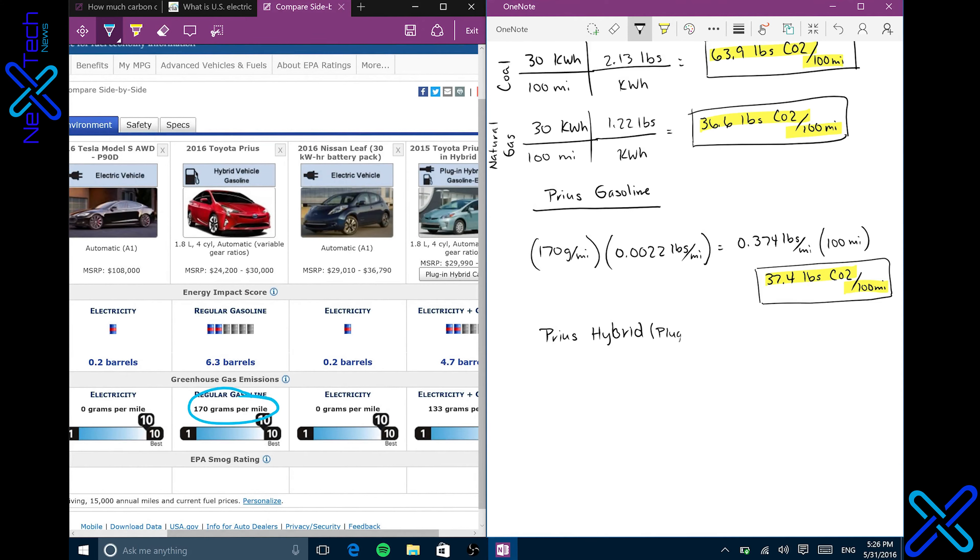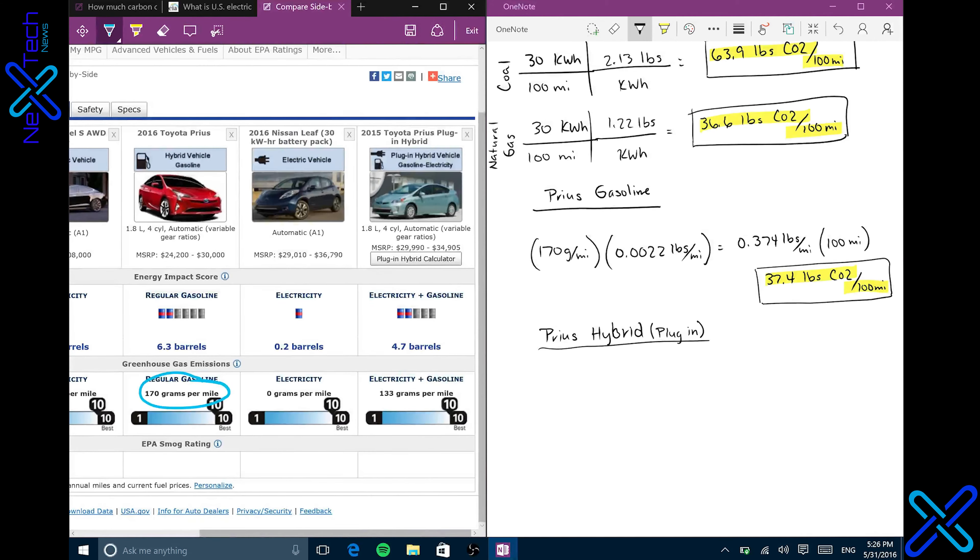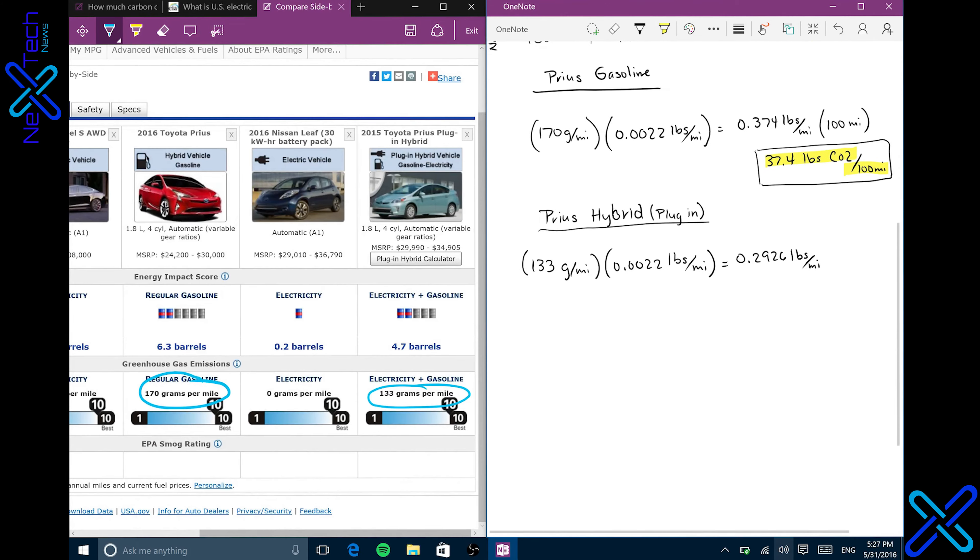So already we're seeing something pretty interesting. The gasoline Prius beats the pounds of CO2 from the coal Nissan Leaf and the coal Tesla, and it also beats the natural gas Tesla. However, the Nissan Leaf using natural gas just barely beats out the Prius gasoline. So let's see the hybrid now and see if the hybrid maybe makes it better than all of these.